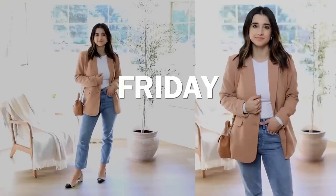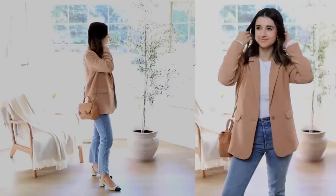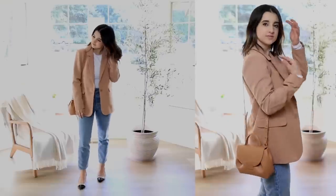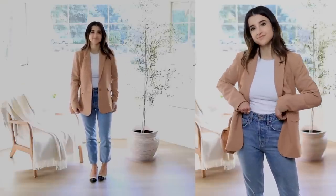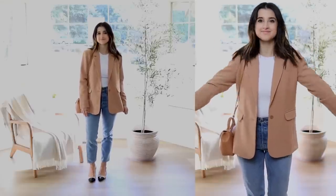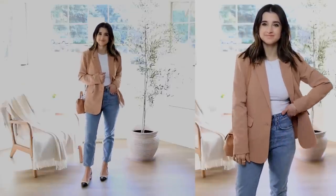Now we're on to Friday. I have a pair of slim light wash vintage jeans from the previous outfit, paired with a basic white long-sleeve crew neck top underneath. The blazer is incredible — it has more of a straight-cut, boxy fit, still fitted in the shoulders. I got this from Abercrombie in a size extra small petite, so it fits really well. I love the length and the color — it goes really nicely with light wash vintage jeans.